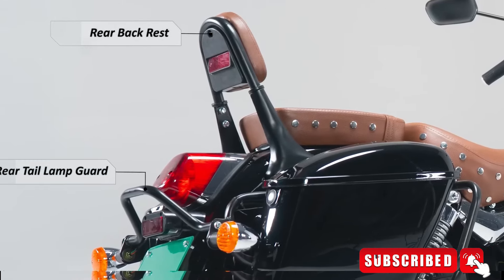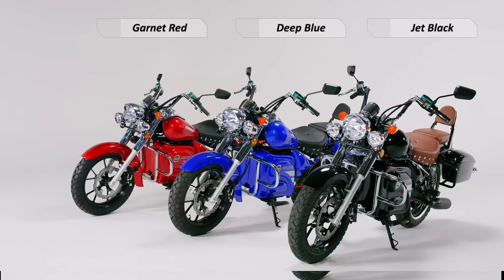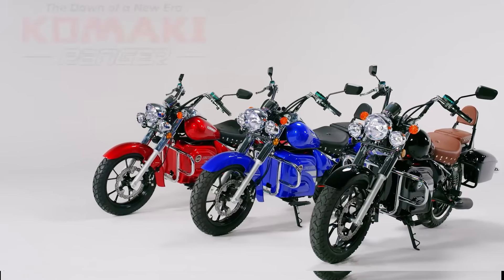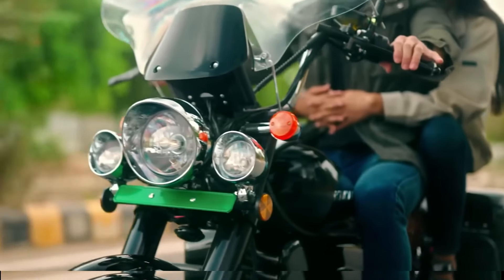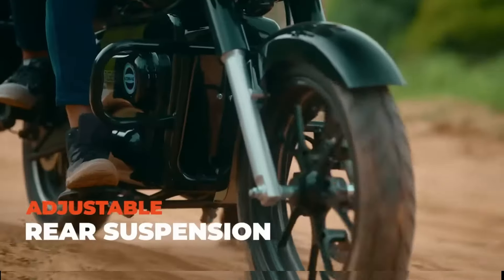Subscribe to this channel. Now let's talk more about the bike. The panels are on the sides. The standard XE variant has a 30-litre storage capacity, and the XP variant offers a 50-litre storage capacity.